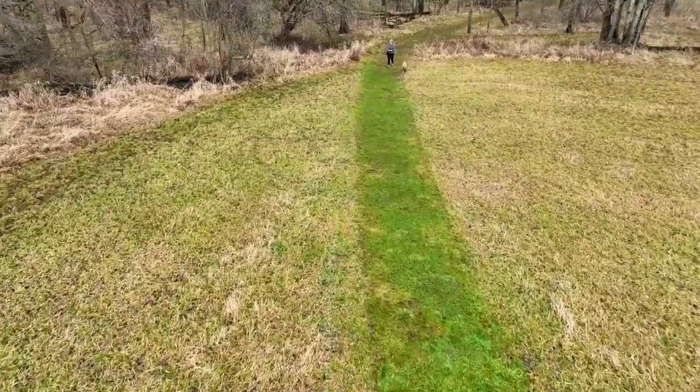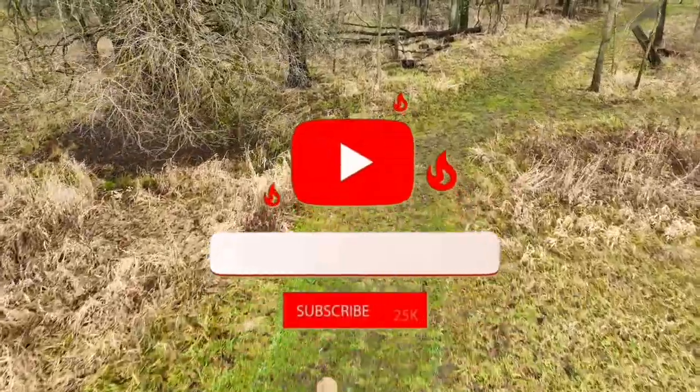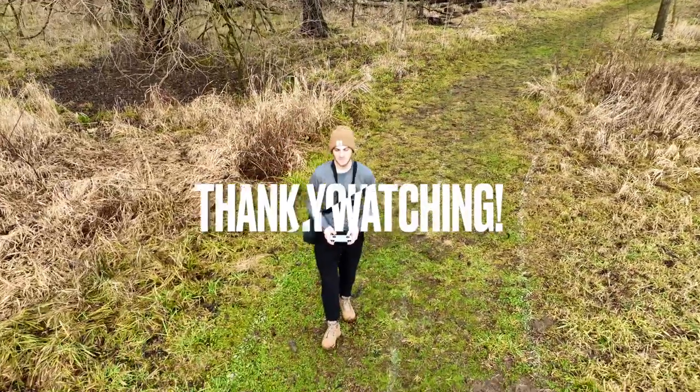If you like this video, hit that like button. Make sure you subscribe so we don't miss each other in Miami. Thank you so much for watching, and I'll catch you next time.